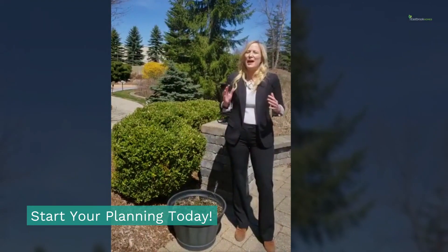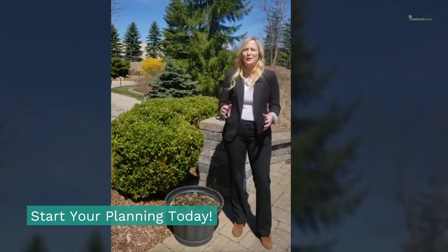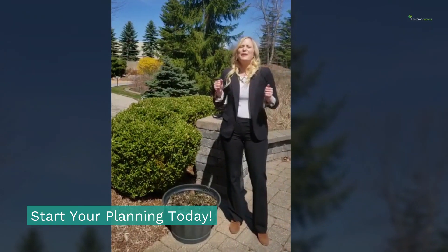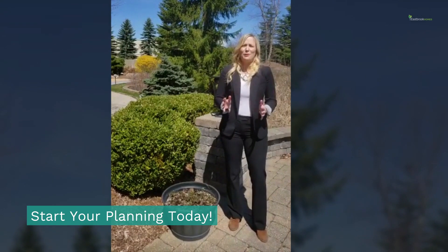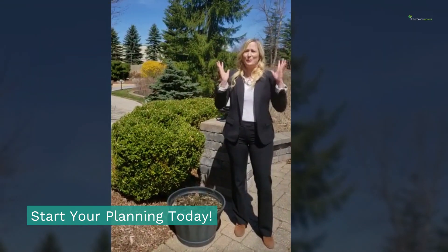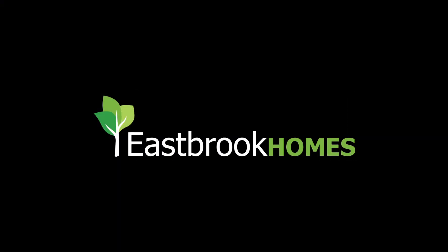All of this planning puts you ahead of the game and on the forefront to go when we are able to do so. We want to thank you for choosing Eastbrook Homes and we are so excited to help start planning. Thank you for joining us.